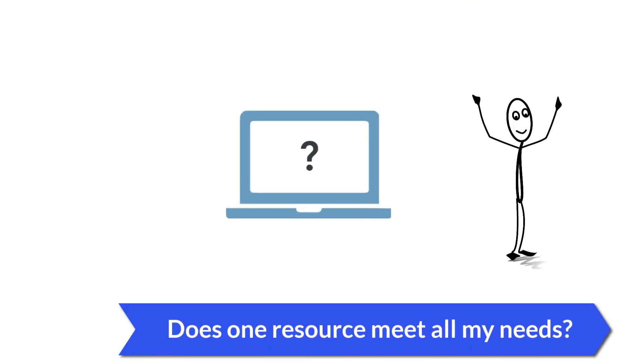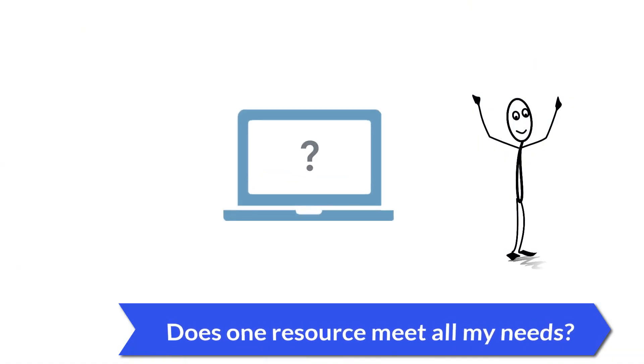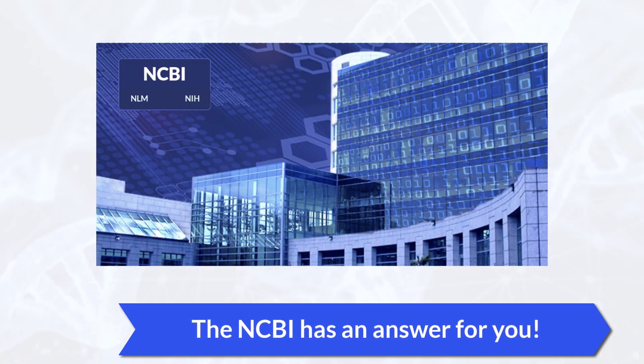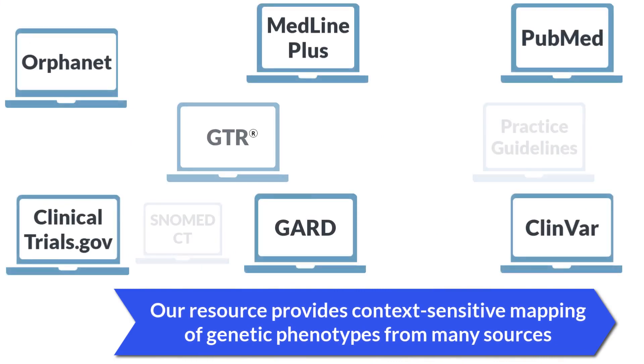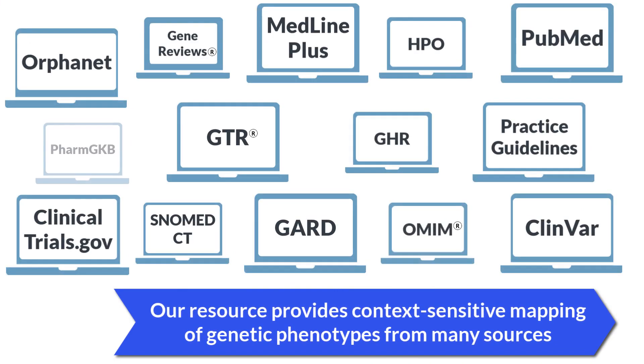Wouldn't it be great to have one website that serves all your needs? We have an answer for you at NCBI, the National Center for Biotechnology Information. We have aggregated data from many authoritative sources to help you efficiently care for patients with a genetic condition.